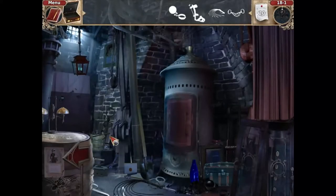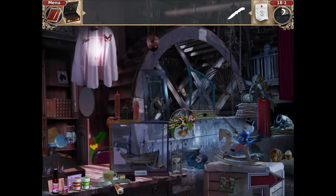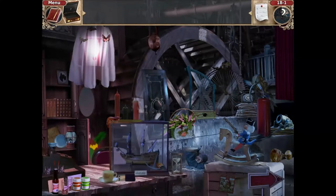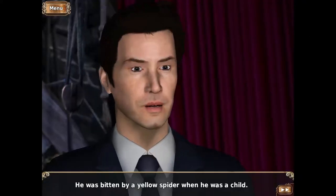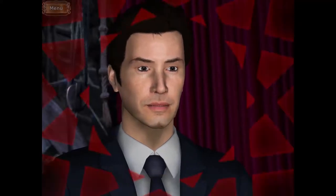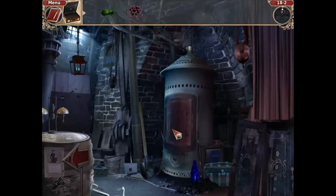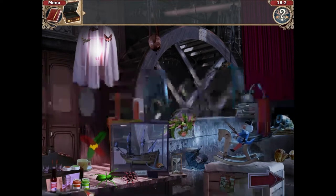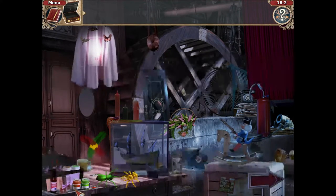Okay, and there's the knife. Thank you. Brandon will be here soon. We should get ready for him. How? He was bitten by a yellow spider when he was a child. Let's see what he does when he sees two huge yellow spiders. I have to paint them. By the way, guys, I don't recommend you paint spiders.